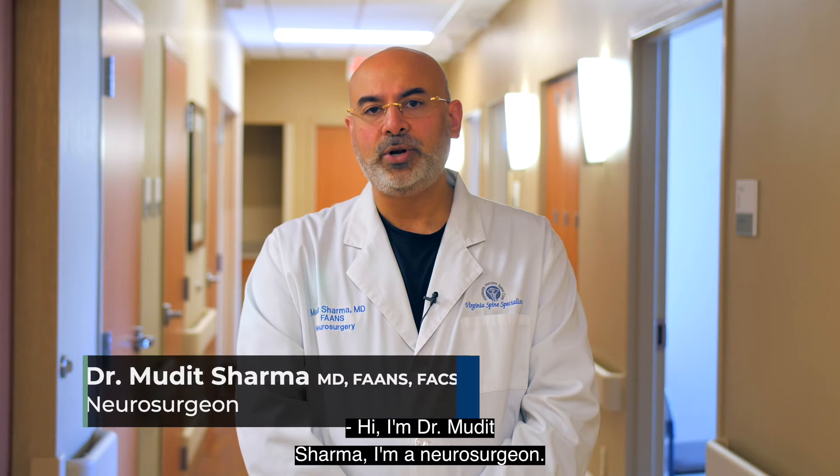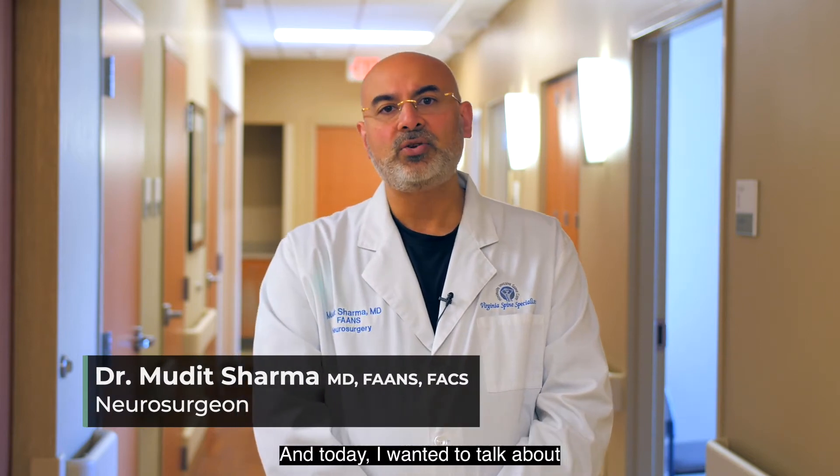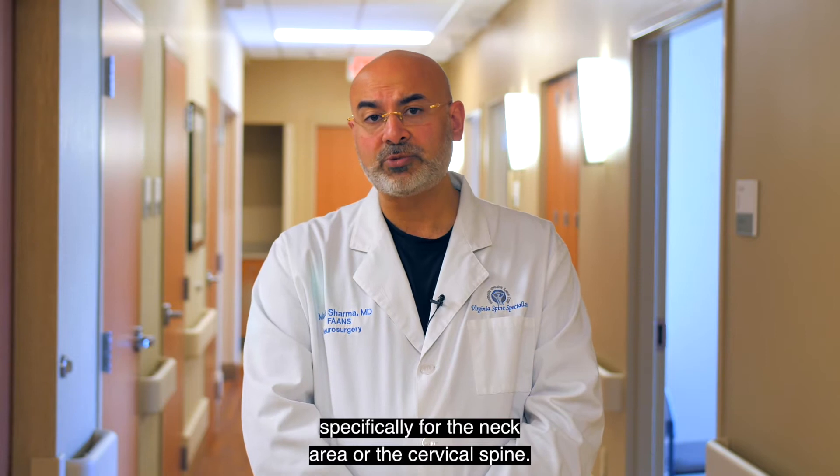Hi, I'm Dr. Mudit Sharma. I'm a neurosurgeon. I practice at the Spotsylvania Regional Medical Center and today I wanted to talk about the minimally invasive spinal treatments, specifically for the neck area or the cervical spine.